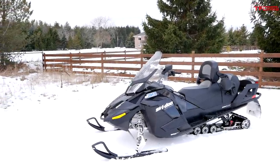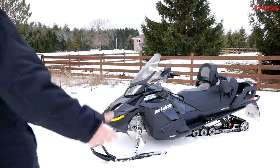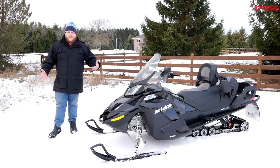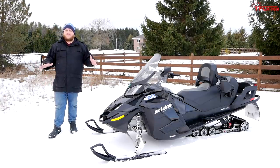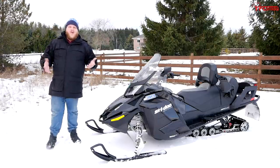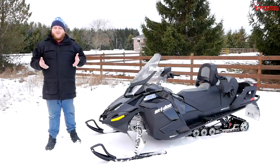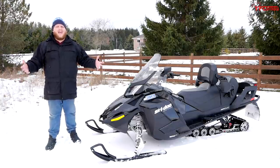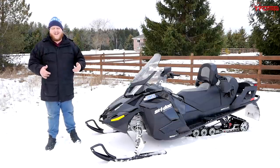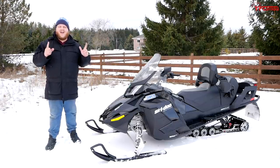I obviously did not pay MSRP - I paid just a little bit over five thousand dollars. I bought it off a family friend, and at that price it's an absolute steal. It does have 9,000 kilometers on it, so it's a bit of a high mileage unit, but for a four-stroke 9,000 km really isn't that much - in the owner's manual they don't recommend the first oil change until 6,000 km. That gives you a good sense of how long these engines are supposed to last.